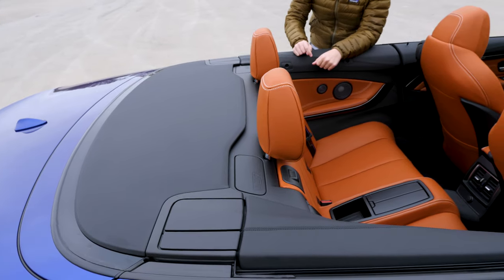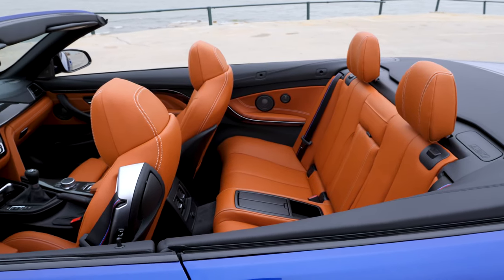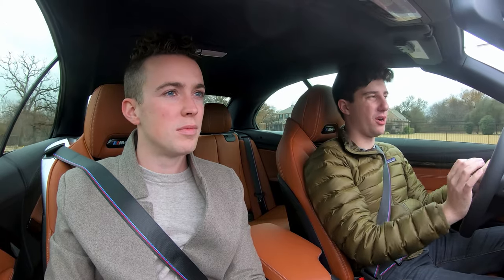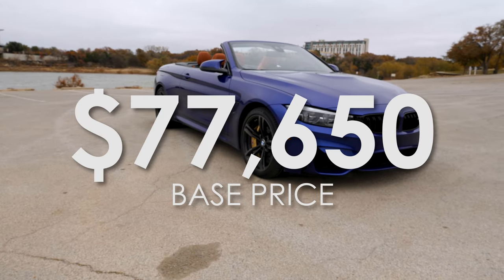This car is pretty much loaded out with options, and that's kind of the obnoxious thing when you buy a BMW — there's just option after option after option. This is not like the base M4. The base M4 starts at $77,650. Fully specced out, it can push into the low six figures — around $100,000 to $110,000.